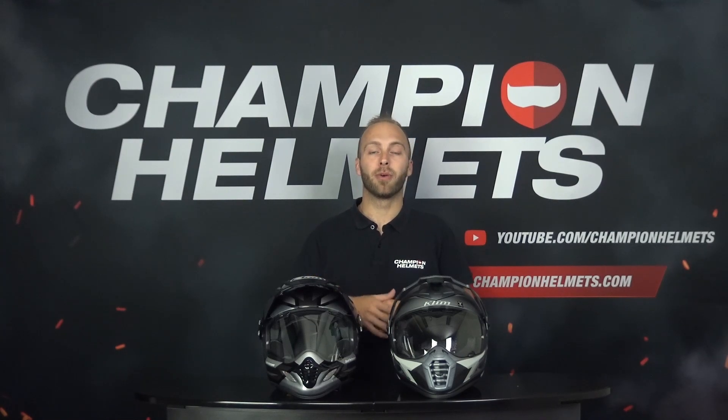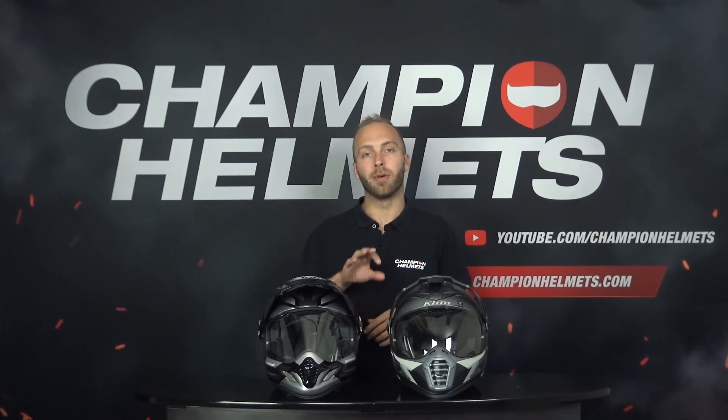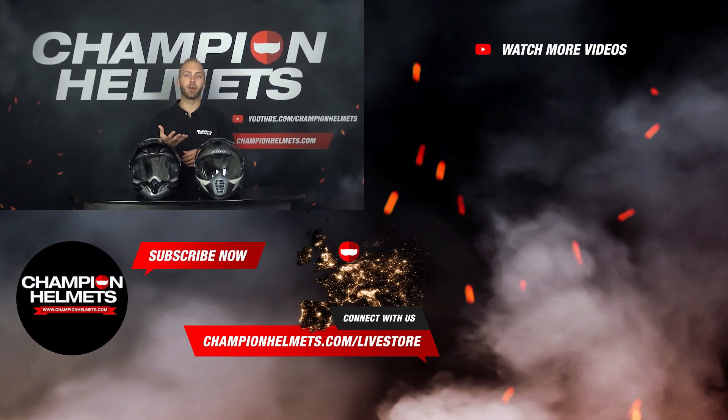If the Klim Kiosk Pro or the Arai 2X4 sounds right for you, be sure to check out our webshop at www.championhelmets.com, where we offer a lowest price guarantee and great discount bundles. Don't forget to like the video and subscribe to our YouTube channel for more comparison videos, road tests, and other informative content. If you have any questions or feedback, please let us know. Thank you for watching, and hopefully until next time!